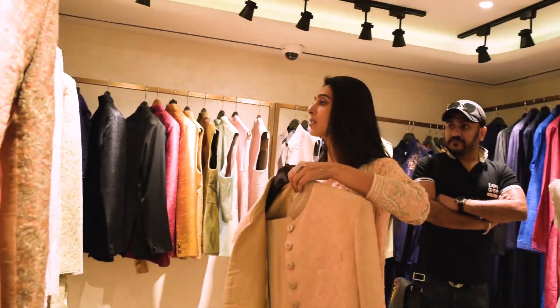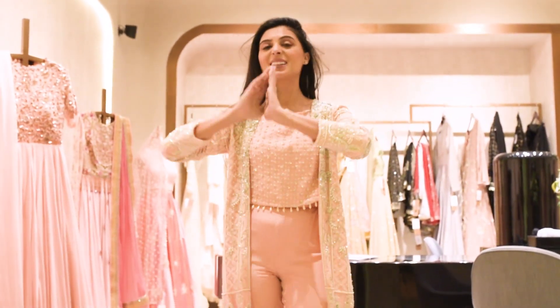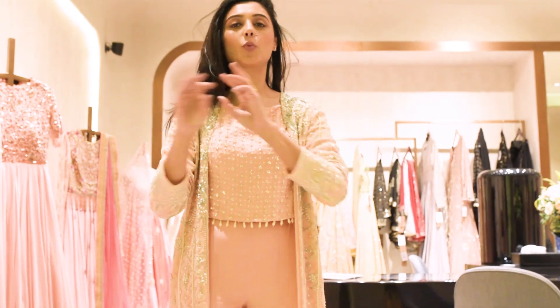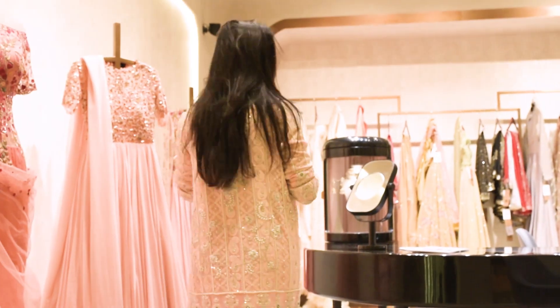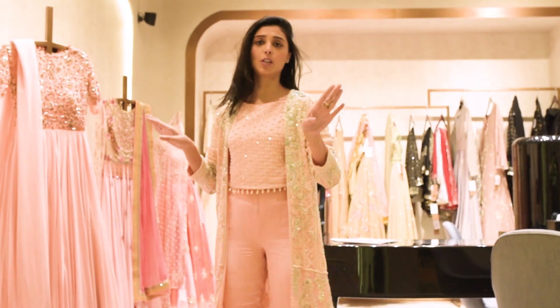How beautiful is this? Oh my god, look at this Shrivan — how gorgeous is this. This is our main floor. It is the mecca of festive fashion. Whatever you need — sari gowns, anarkalis, shararas, gowns, jackets — everything you will find here.